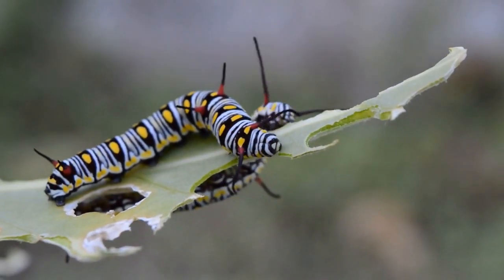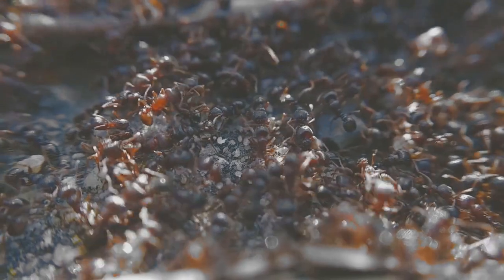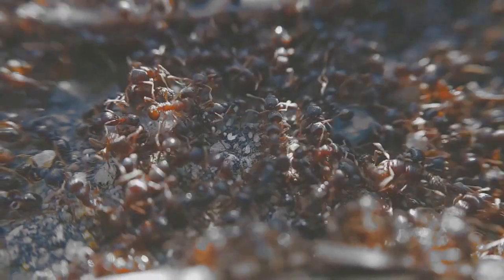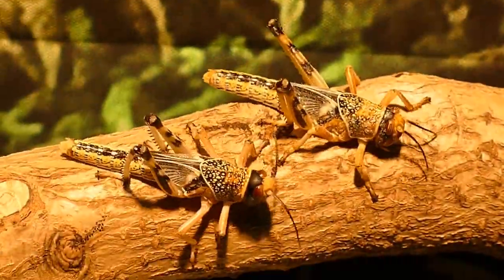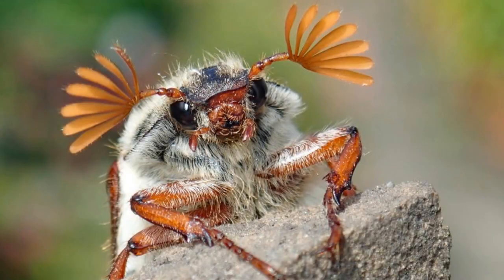There are more than a million described species of insects and many more that have yet to be discovered. They are found in nearly every ecosystem on the planet and play important roles in the food chain. Insects are fascinating creatures and have been the subject of much scientific study. These are the top six insects that nearly went extinct.